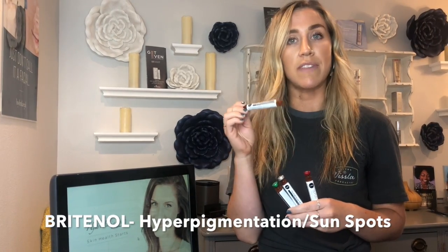Also, if you have hyperpigmentation or dark spots, sunspots, Brightanol is a really good one to use. The key ingredient in this one is vitamin C.